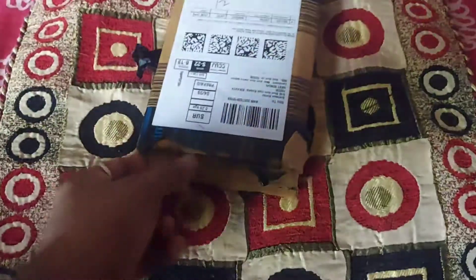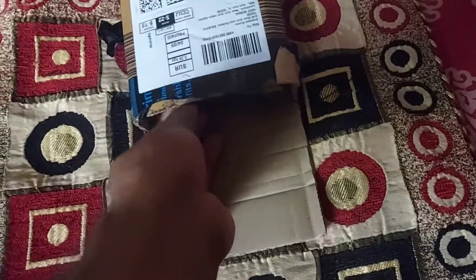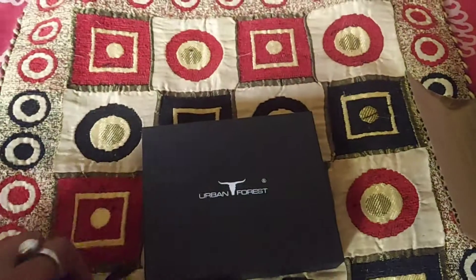It seems like something — I am guessing maybe a dry diary or wallet. So let's find it out. It is a wallet.